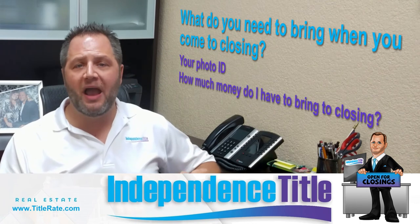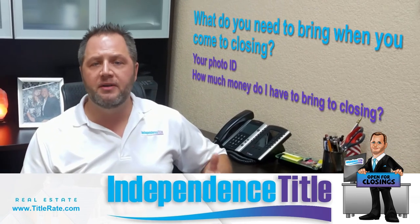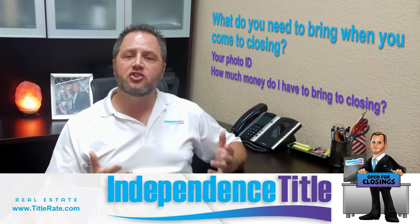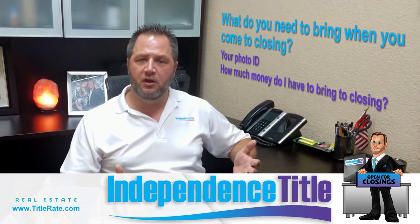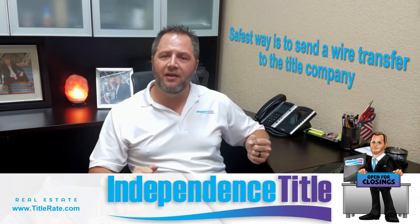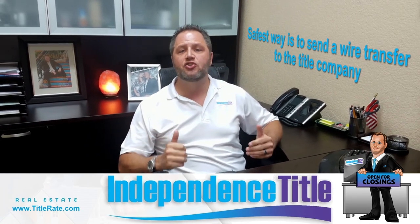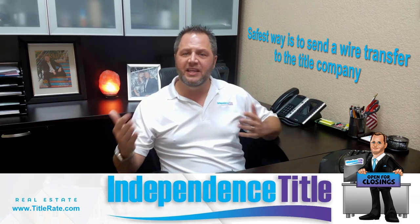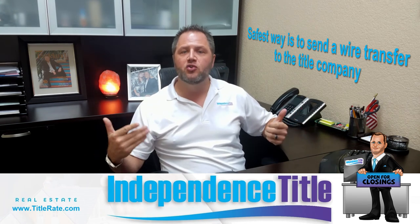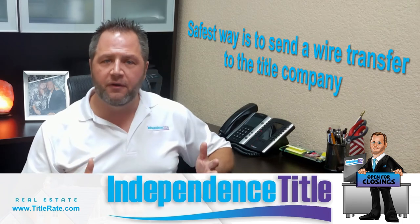The last step you want to know is how much money you have to bring to closing. That money is typically wired to the title company, usually the day before or the morning of the closing. After or before your walkthrough, you would go to the bank and initiate a wire transfer. A wire transfer is the safest way to transmit money to a title company. But first, as we've talked about in our wire fraud videos, you want to be very, very careful before you ever wire money.